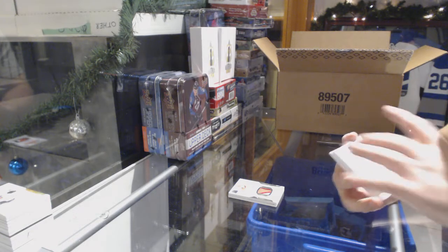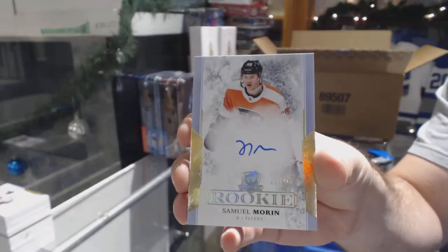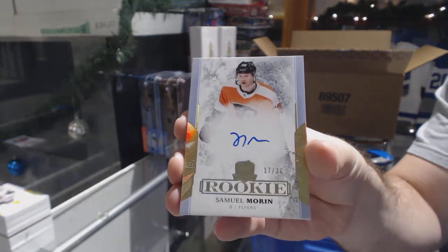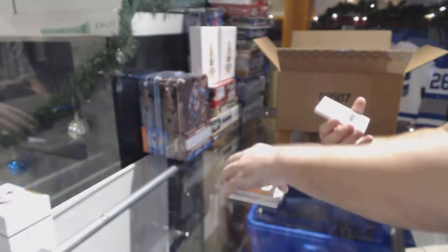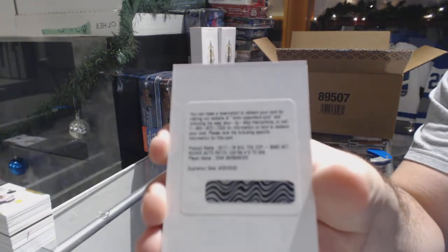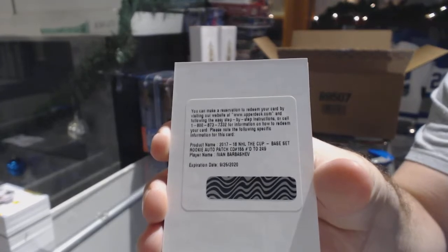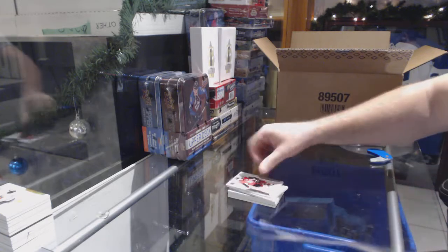For the Flyers, number 36 gold rookie — Samuel Morin. For the St. Louis Blues, $249 — Ivan Barbashev. And for the Sens, $249 — Erik Karlsson.